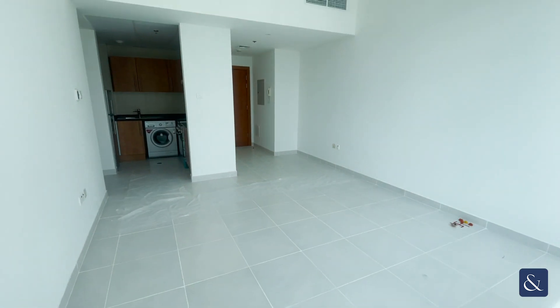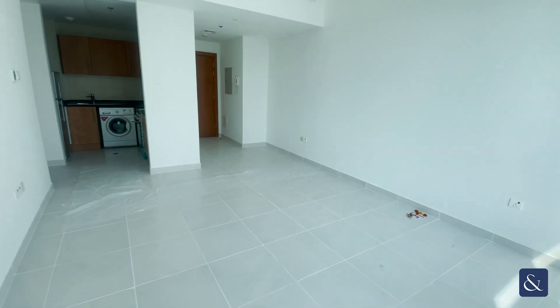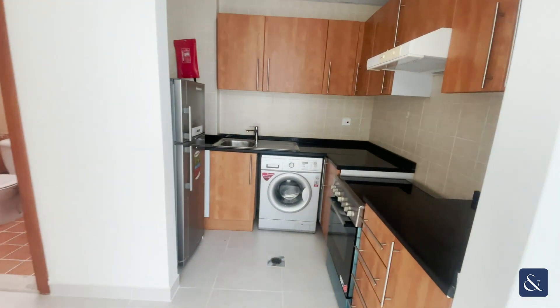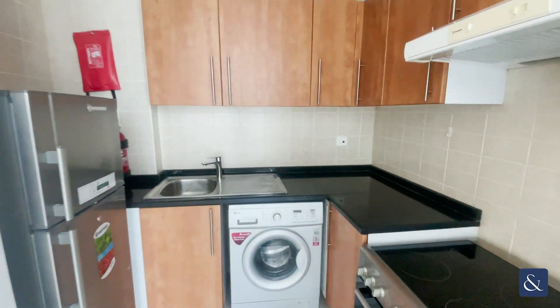The property is spread across 963 square foot, and just through here you have your kitchen, which has all its appliances — your cooker, your washer, and also your fridge.